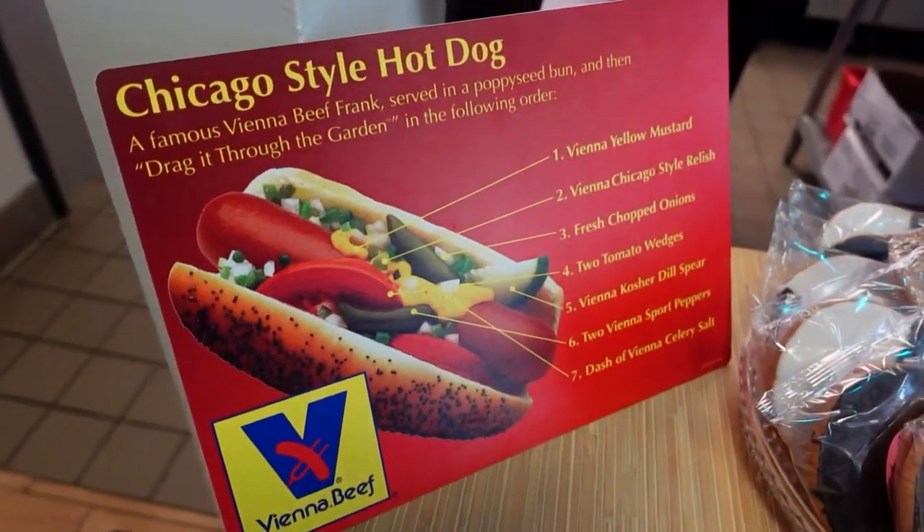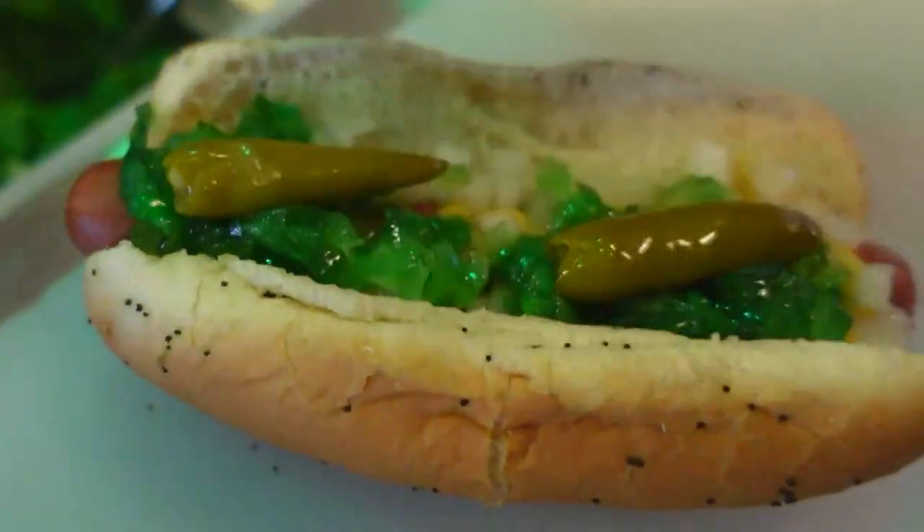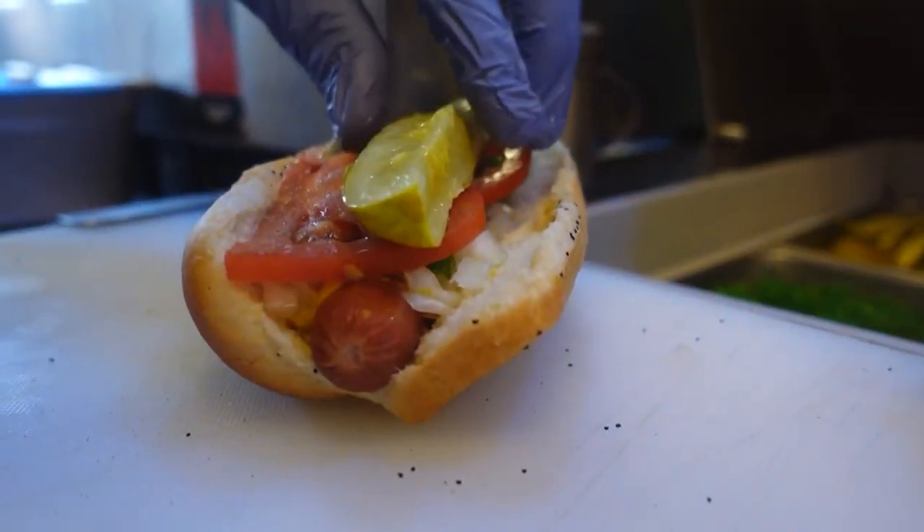The first hot dog I recommend everybody to try for the first time is the Chicago hot dog: on a poppy seed bun, mustard, chopped onions with the green relish, sport peppers, and then tomato, celery salt, and pickle.